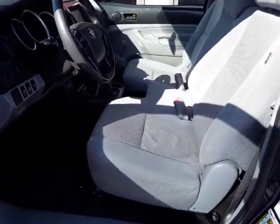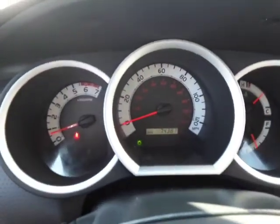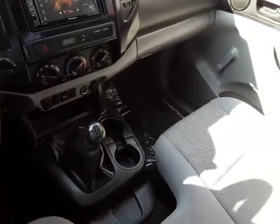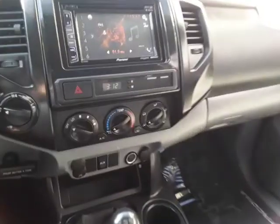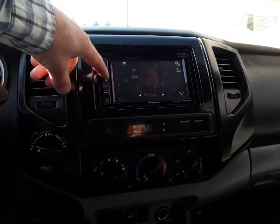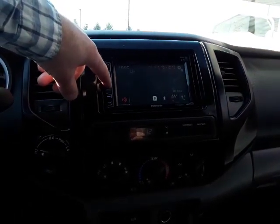We have carpet, we have upholstery. These things are called crank windows. It only has 74,000 miles on it — nice clean truck, folks.